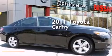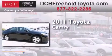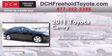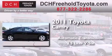This is a certified pre-owned 2011 Toyota Camry. This four-door sedan has an automatic transmission and a 3.5 liter V6.